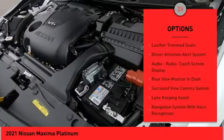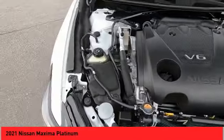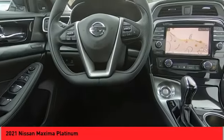Power brakes, braking assist, ambient lighting, voice-activated navigation system, leather trim seats, driver attention alert system. Your new ride is just a phone call away.